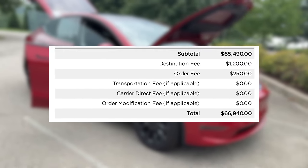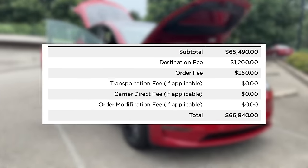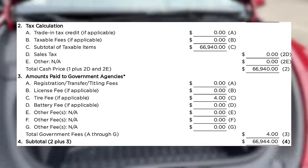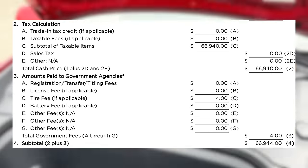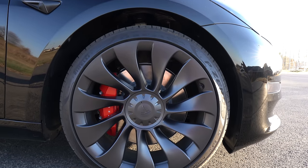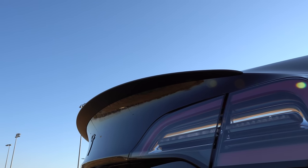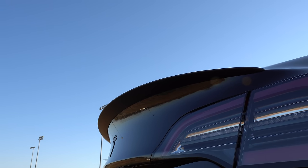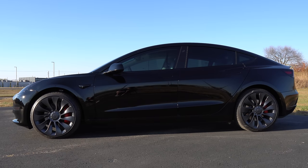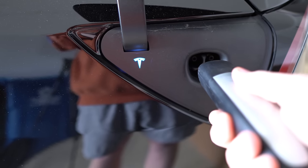If I could go back and redo it, I probably wouldn't get the paint — I'd just get whatever the free color was and then wrap it — but I would definitely get the white seats again. This brought the total to $65,490, then throw on the $1,200 destination fee, $250 order fee, and the $4 tire fee for a grand total of $66,944. My state does charge sales tax, which I didn't roll into the loan — I paid it up front, around $3,000.